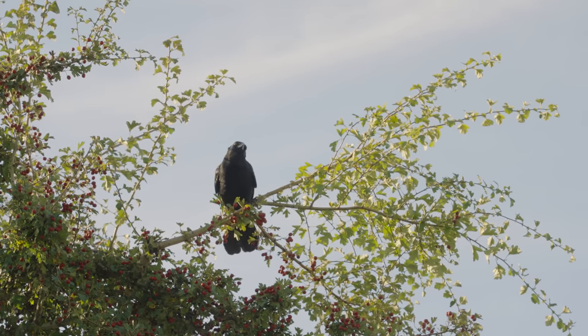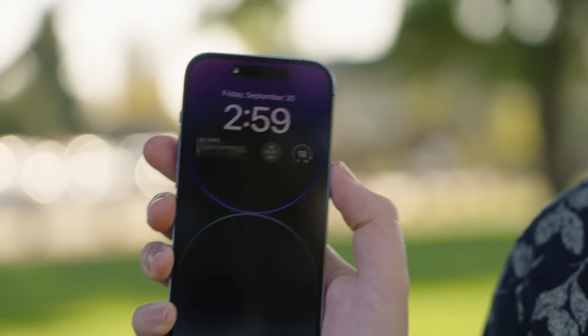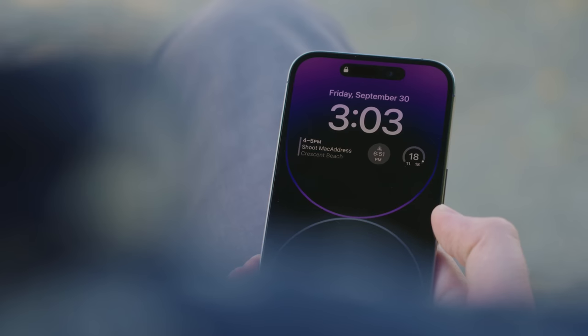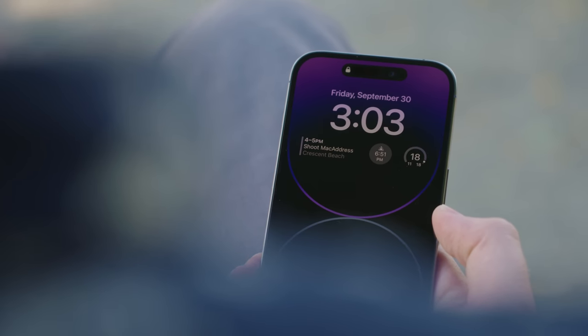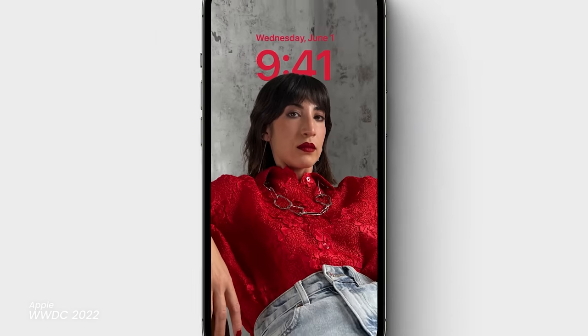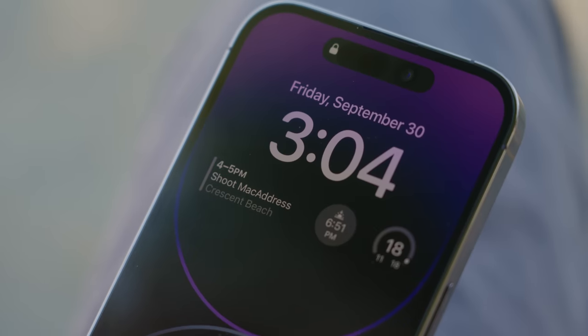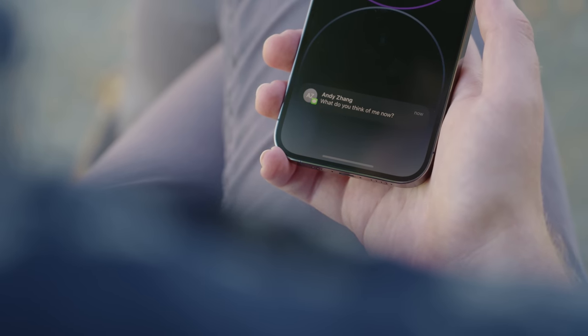What will also eat up battery is the brand new always-on screen — long a feature on OLED-equipped Android phones, Apple's finally brought it here too, which is perfect timing thanks to the home screen improvements added in iOS 16. Clock, notifications, weather, and calendar widgets are all visible without having to touch your phone.